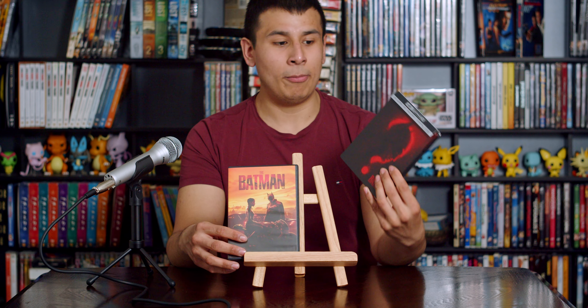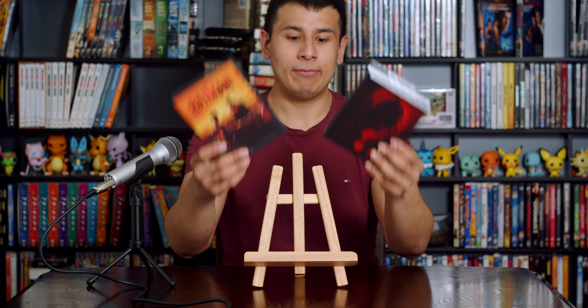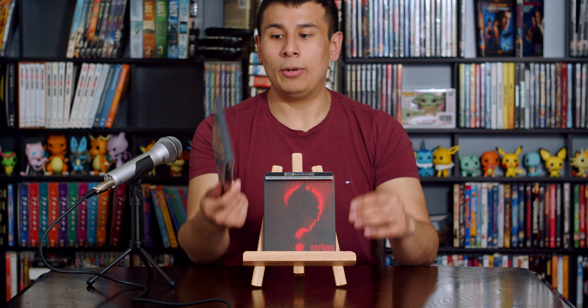Matt Reeves' The Batman is another example where the Batman shines bright in the cinematic format. Getting to see this last March with my co-host Isis George, as well as a ton of my other friends, it was an amazing film from start to finish. I cannot wait to see where this Bat-verse goes with the Penguin spinoff as well as any upcoming Batman sequels, but for now let's take a look at the Steelbook and the DVD.